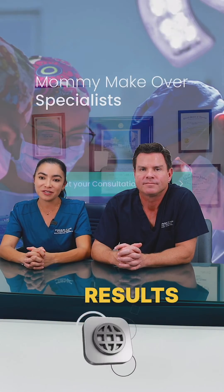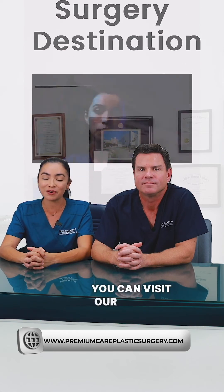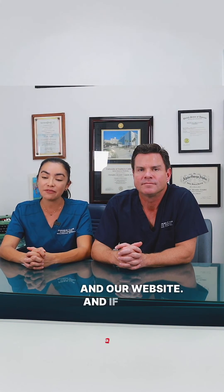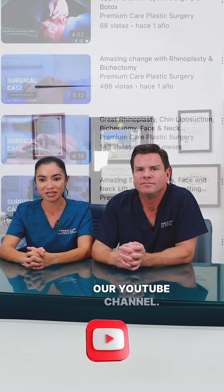We're super proud of the results that we can achieve with eyelid surgery. If you want to see more results, you can visit our gallery and our website, and if you want to see more details of these surgeries, you can visit our YouTube channel.